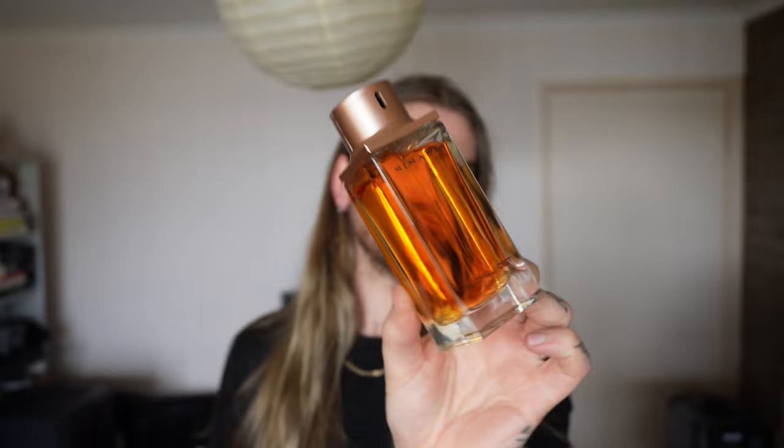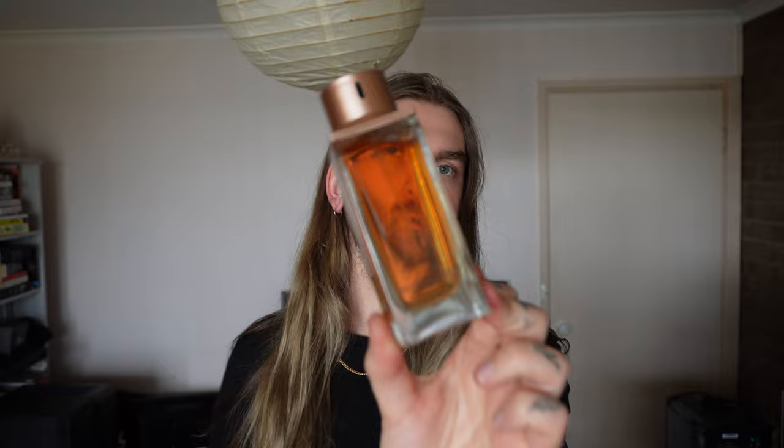Unboxing it reveals this bottle. Looks very early 2000s. Got an amber liquid, copper, sort of bronze aesthetic — I kind of like it in all fairness. First impressions time. Atomizer is okay.